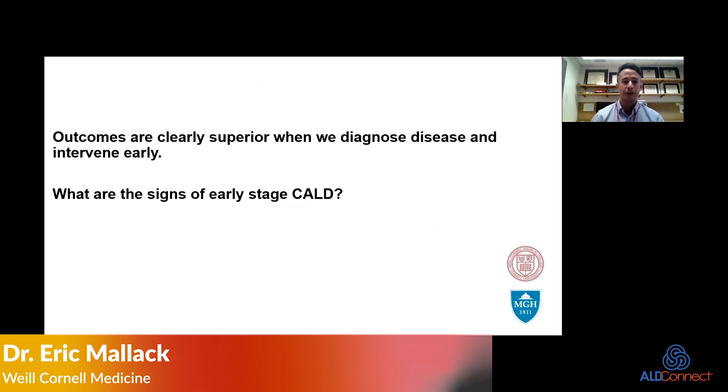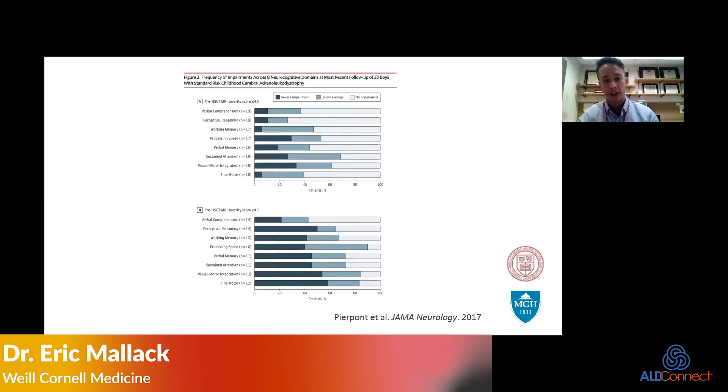The outcomes are clearly superior when we diagnose disease and intervene early. Boys identified with cerebral ALD with an MRI Loes score less than or equal to 4 — very early stage disease — a significant portion will already have some severe deficit in some neurocognitive domain. Above a Loes score of 4.5, a larger proportion will have neurocognitive deficit, indicating that neurocognitive changes are quite early indicators of patients with cerebral ALD.